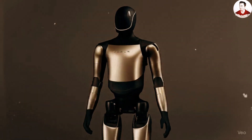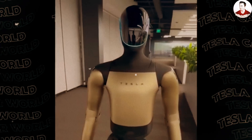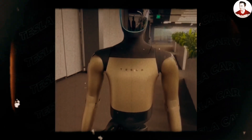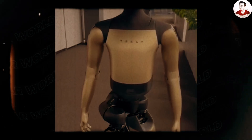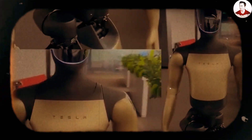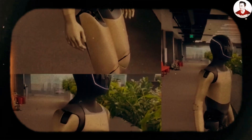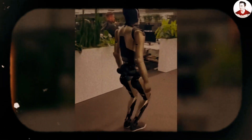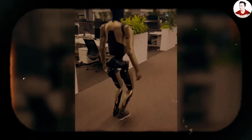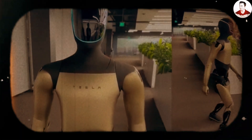Optimus version 2.5 comes with several noticeable improvements in appearance compared to the previous version. Its outer shell has been redesigned with smoother lines. Joints are neatly covered and fewer exposed wires can be seen. The design language has shifted from a boxy look to a more rounded and softer form, giving it a friendlier appearance and making it look more like a finished product rather than a test prototype.